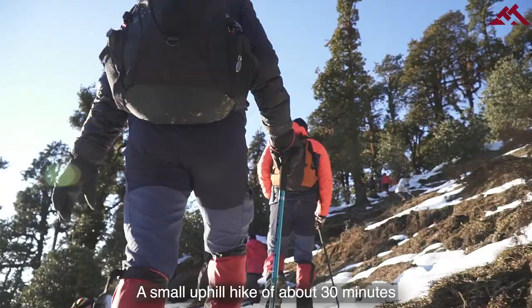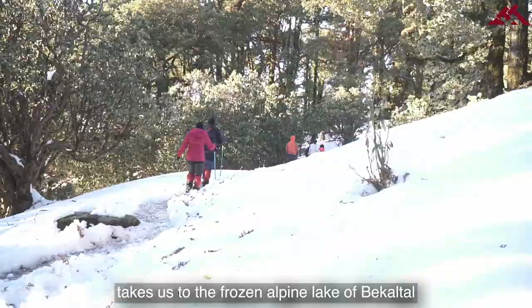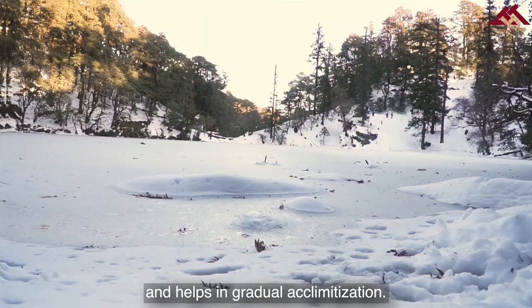A small uphill hike of about 30 minutes takes us to the frozen alpine lake of Bekal Tal and helps in gradual acclimatization.